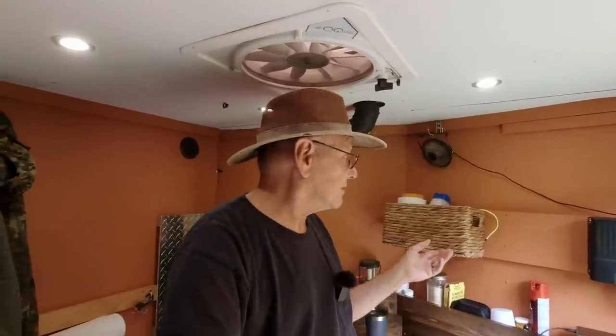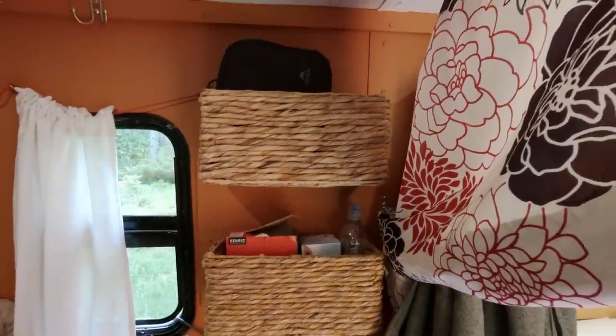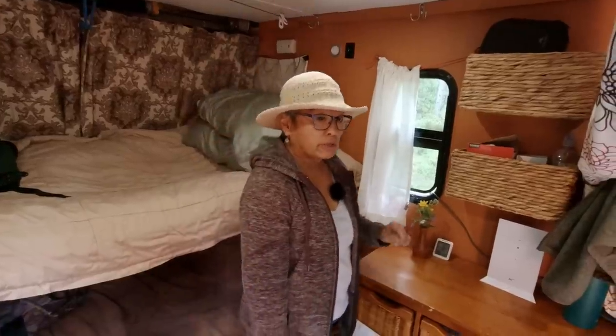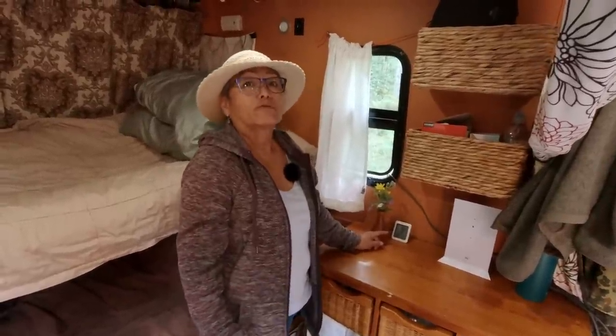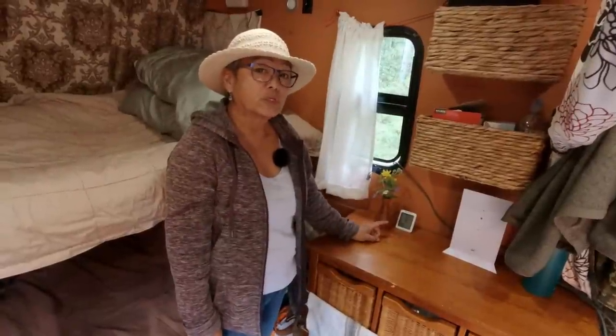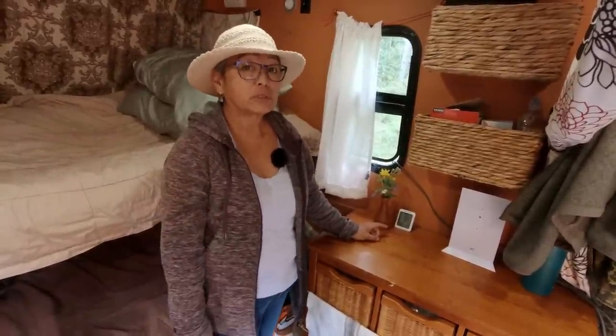How about places to stuff stuff — bins or baskets? These were just cheap Walmart baskets that we hung up, but boy are they handy! And while you're here, how about an indoor/outdoor thermometer? It's great for people like me that never know how to dress for the weather outside, especially first thing in the morning when you just got up and you don't know what's going on outside.